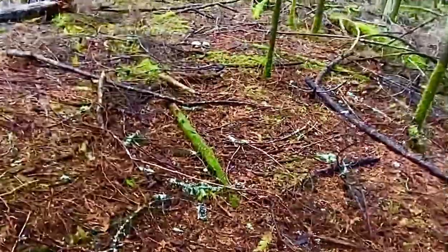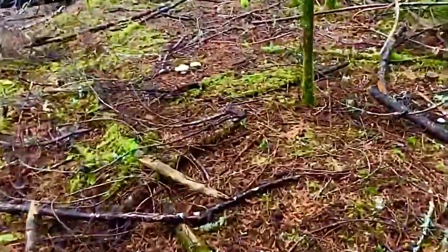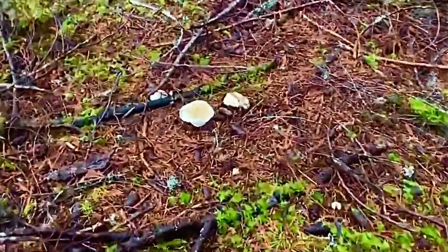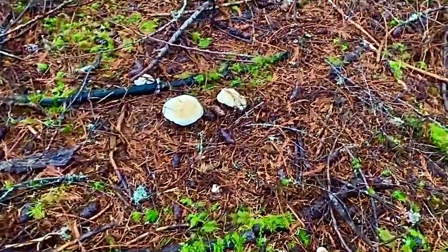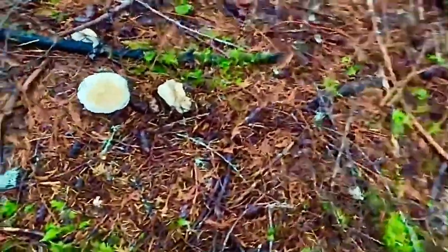I might have three there, maybe even more. Those are some nice pines right there, hiding out in the middle of all this. Score! Let's get down and have a closer look.